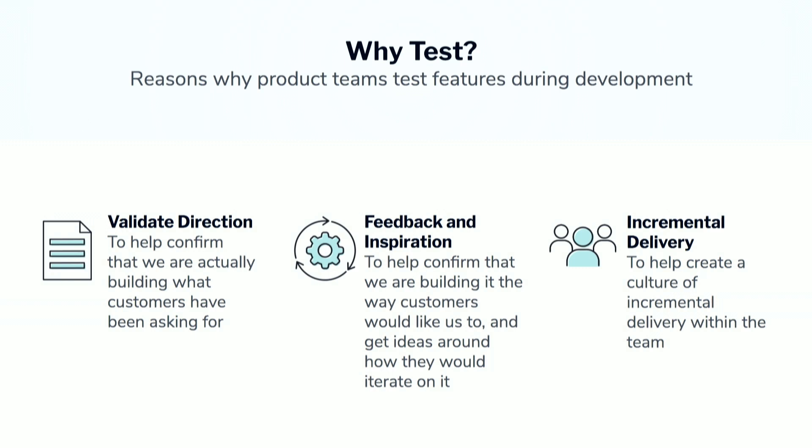And the last benefit of testing is building this culture of incremental delivery. There are a few teams I've worked with in the past where folks are really scared to ship something to production and have customers see it. Their reasoning is, I'm not sure if it's ready, we haven't tested every edge case, this is perfect. Launching things early and getting beta feedback helps you figure out exactly what doesn't work. Just because it works on your computer doesn't mean it works in production — and that's exactly the reason why we beta test.